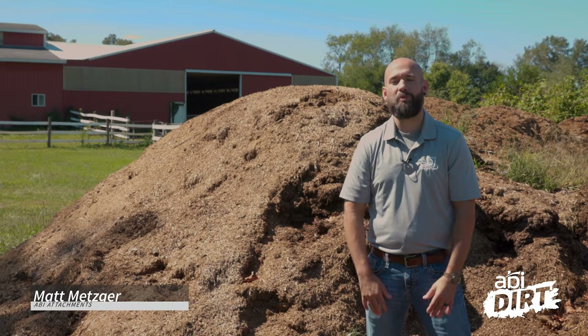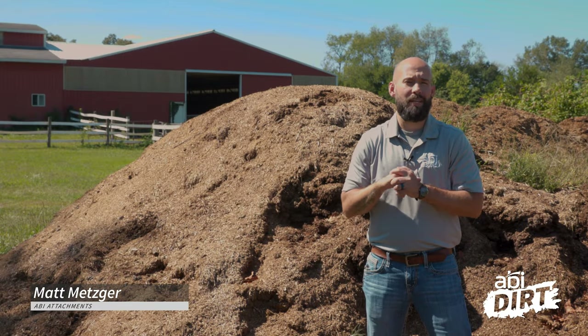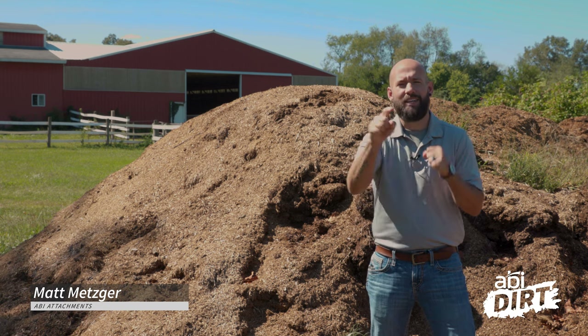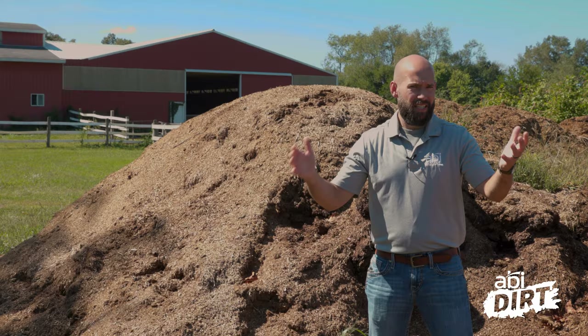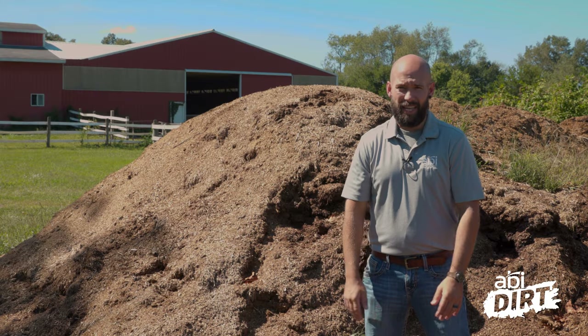Hey everyone, Matt here with ABI Attachments. Welcome back to another episode of the ABI Dirt. Today we are talking about dirt — hang on, it's not right. Here at the end of summer, yeah, somebody had to say it.